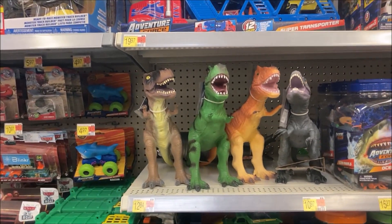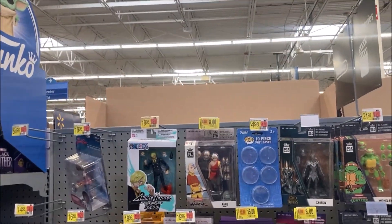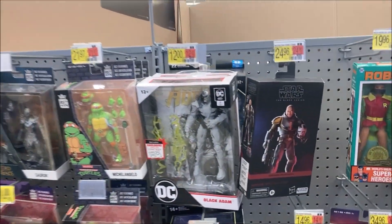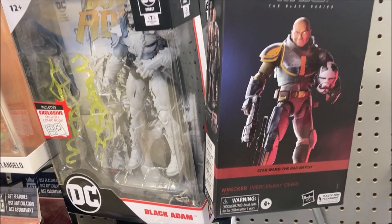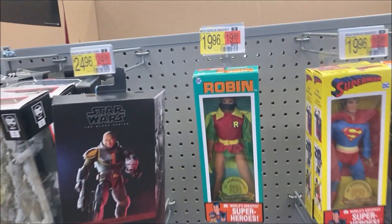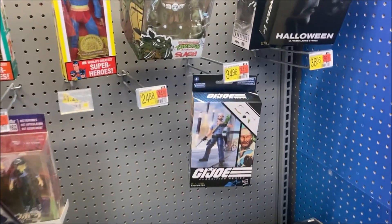We'll take a quick peek at the collector's section — it's probably going to be the same old junk. Still here, just a bunch of the same stuff. We're seeing the same old stuff, nothing here. The little Superman and Robin figures have just been hanging around for a while. Same old stuff.